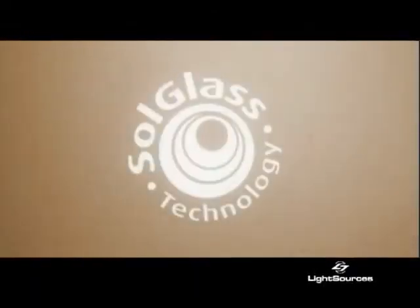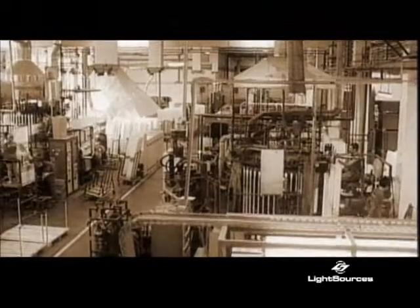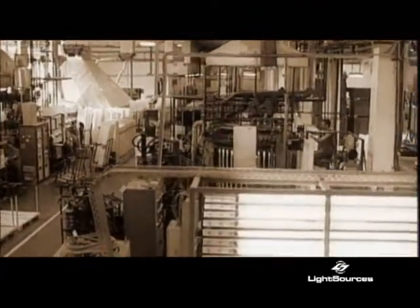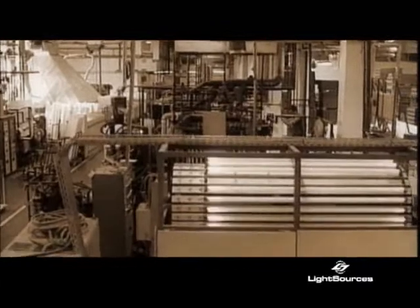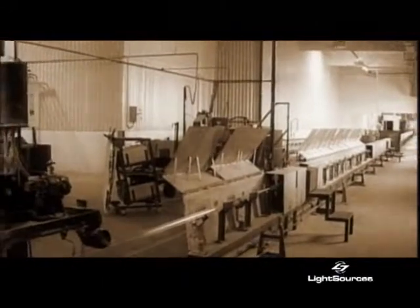Soul Glass Technology is the unique combination of advanced engineering and pure genius — so rare it only happens once in a lifetime. Well, maybe twice, but never more than four or five times, because then it just becomes ordinary, and all the other lamp manufacturers have already done that — made ordinary advancements. Through the combined research and development efforts of their global centers for engineering and manufacturing, Light Sources and Light Tech have developed Soul Glass Technology.